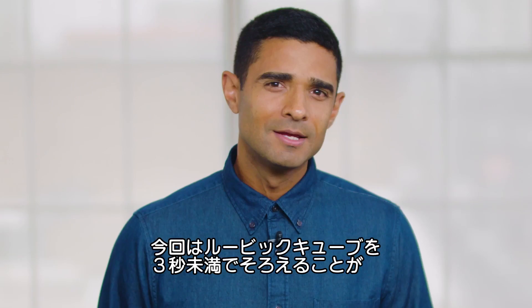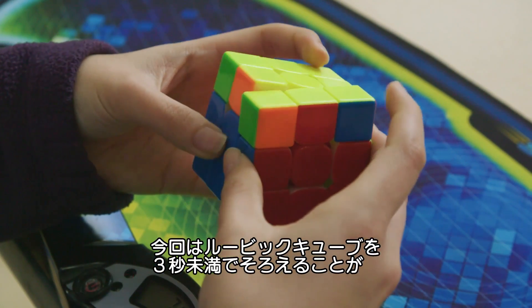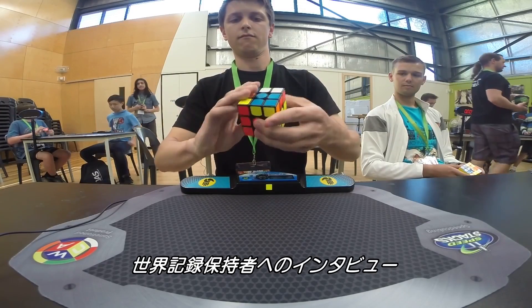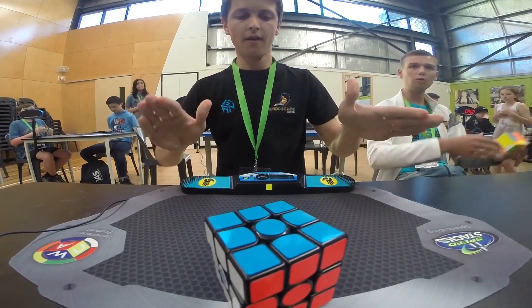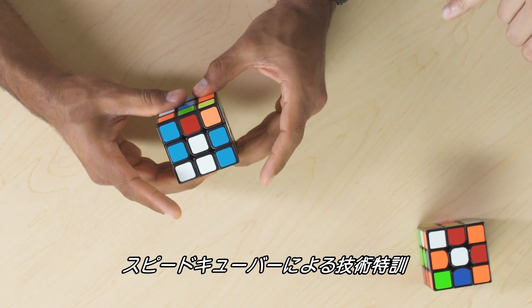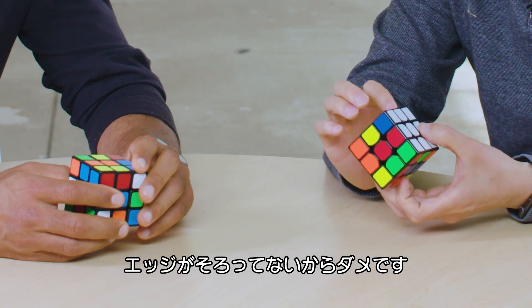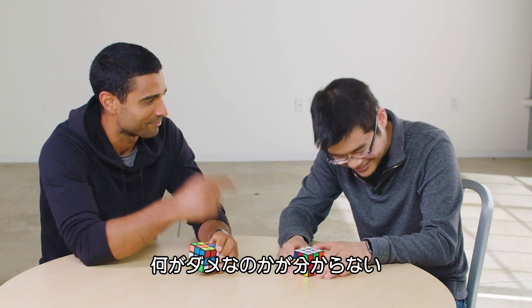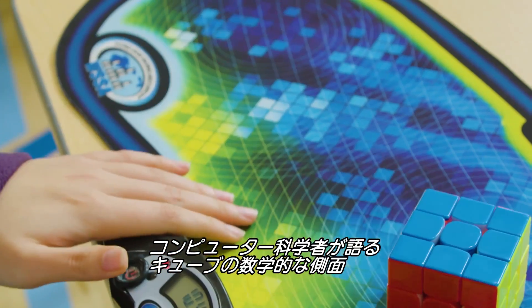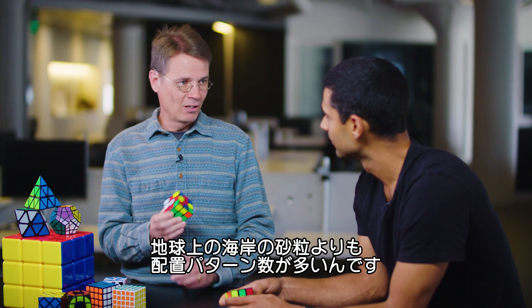But could that time go down? Today we're going to look at why solving a Rubik's Cube in under three seconds is almost impossible. To find out what it takes, I spoke to a world record holder, got a crash course in technique from some local speedcubers, and talked about the mind-boggling math behind the cube with a computer scientist. There are more positions on the Rubik's Cube than there are grains of sand on all the earth's beaches.